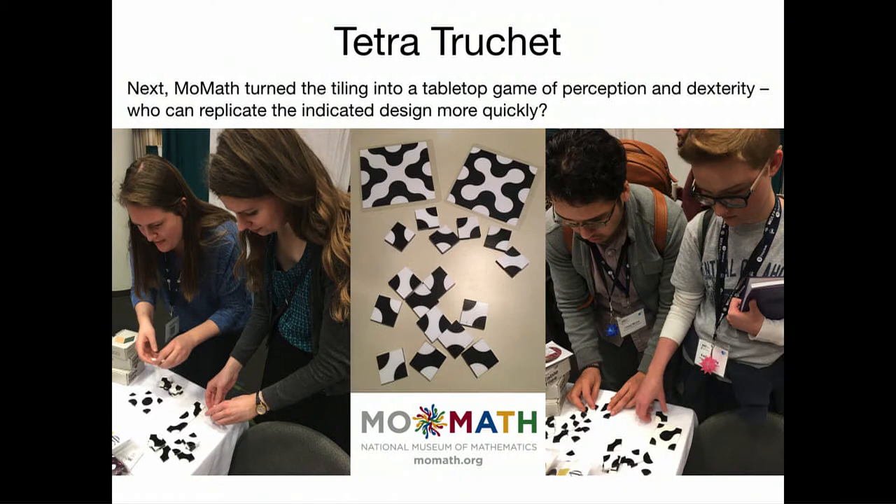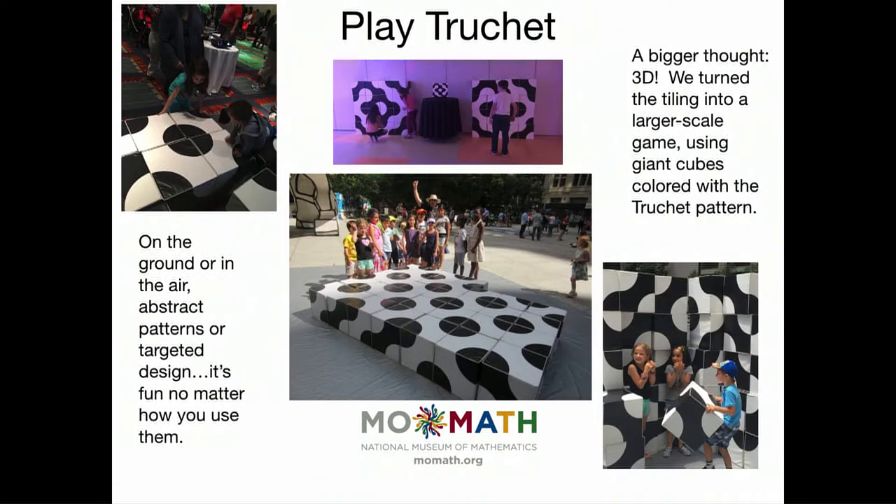What I held up is something we call tetra-truchet. People were having so much fun with this tiling that we decided to make a take-home version. There are design cards at the top — those are the targets people are trying to create using black and white truchet tiles. We then put the same tiling on cubes, and we've used these cubes in the museum and taken them out to festivals all over the city. Thousands and thousands of people have now played with the truchet tiling.